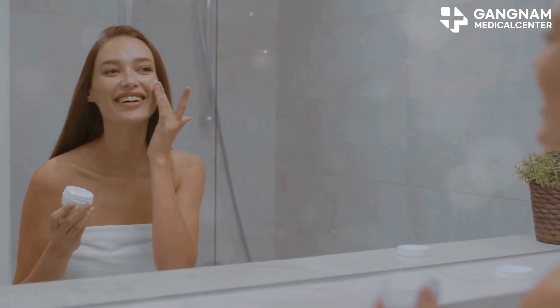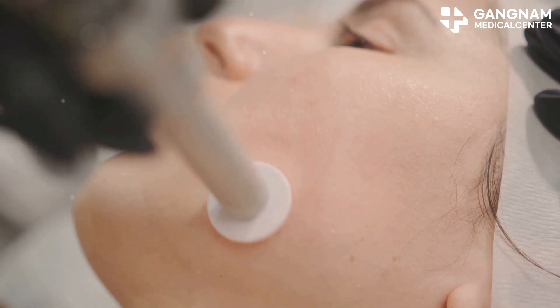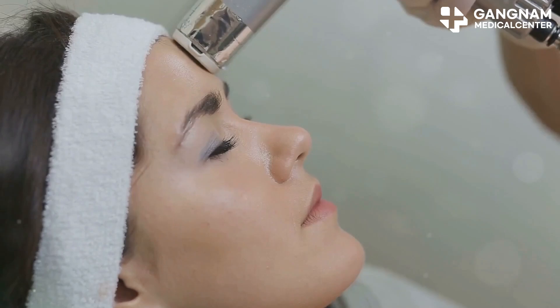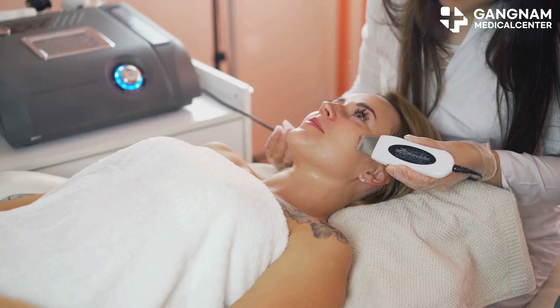Now onto the procedure: the injection method using a syringe or microneedling is common, as it ensures exosomes penetrate deeply. You can target areas like the face, neck, or hands, especially where the skin is thin. Another option is ultrasound devices.